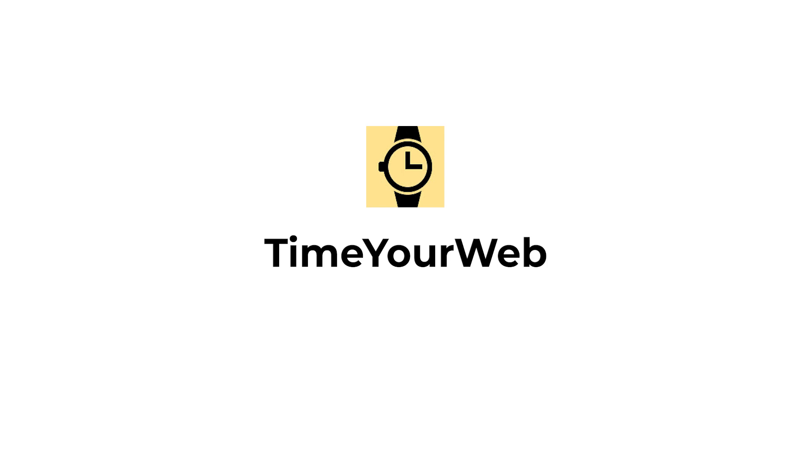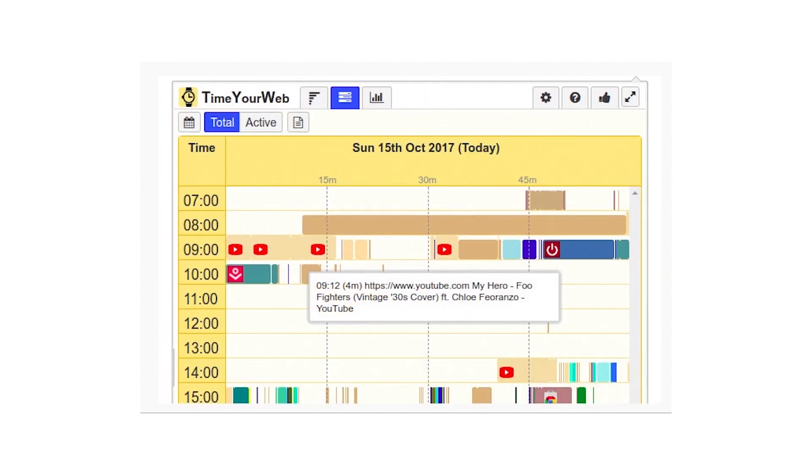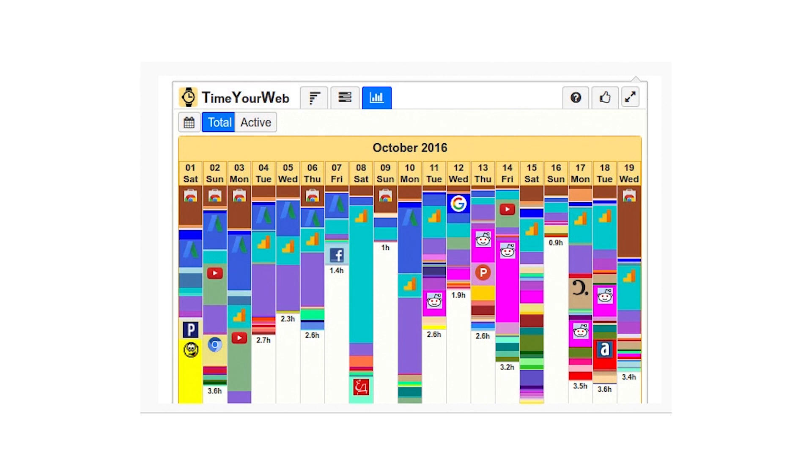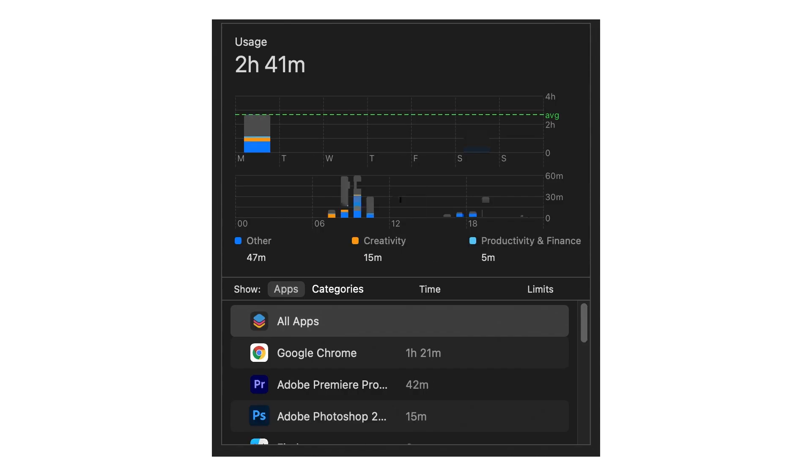With that in mind, let's introduce the first add-on: Time Your Web. Just like it's important to manage your distractions, it's important to get an overview of whether the actions you're taking towards those distractions are working and whether you're actually making progress. Time Your Web is a Chrome extension that tracks how much time you spend on each website while browsing. I installed it because I wasn't getting enough insights from the default screen time reporting tool that comes with macOS.